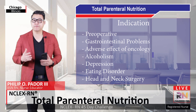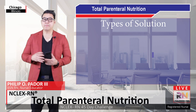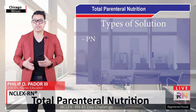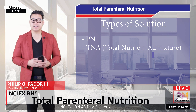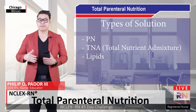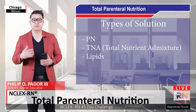Once the need for parenteral nutrition has been established for a client, the type of solution that will be infused must be selected. The three most common types of solutions include parenteral nutrition, which is an amino acid and dextrose formula; total nutrient admixture, also known as TNA, which is an amino acid, dextrose, and lipid formula; and lipids, which provide fatty acids for the client. The type of solution selected will be dependent on the client's specific nutritional needs.